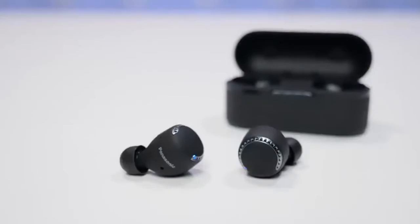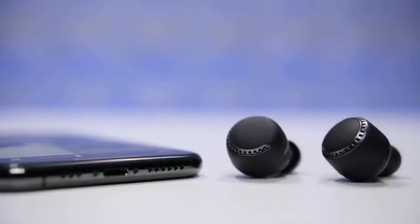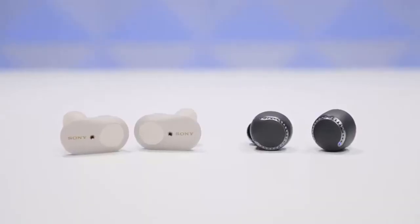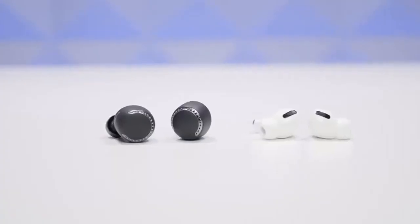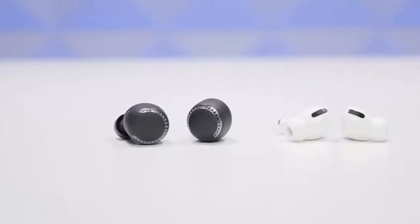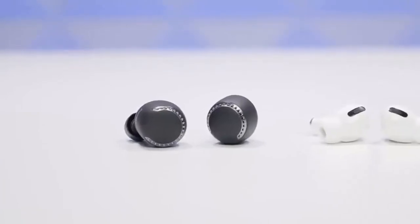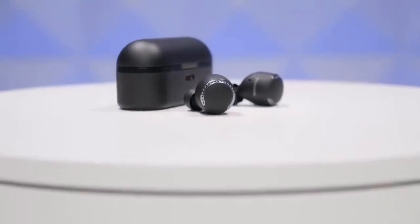A 15-minute USB-C quick charge can deliver 70 minutes of playback. The touch controls on each bud are responsive and intuitive, allowing you to control your music and switch between noise-canceling modes with zero fuss. You also get five sizes of ear tips to help with fit — we found this a little hit and miss, so we'd definitely experiment and consider mixing the sizes if it means getting a more secure fit. Both noise-canceling and sound quality are excellent. There's plenty of agility through the low end and loads of texture across the frequencies. Music sounds clear and there's a great deal of refinement on show, which is to be welcomed at this price.